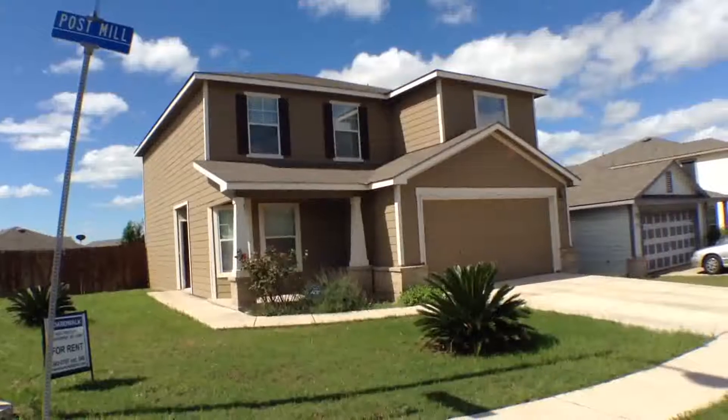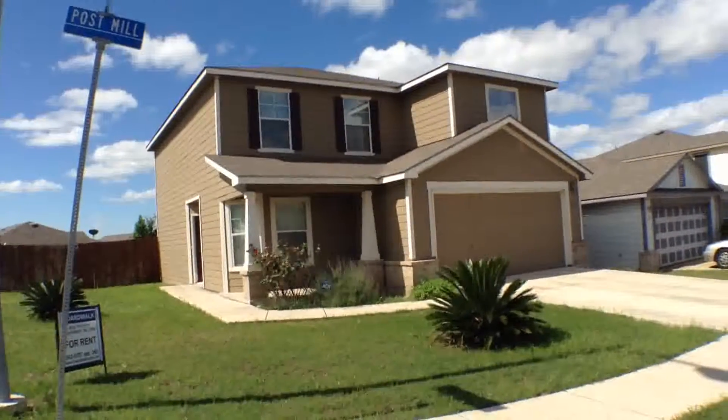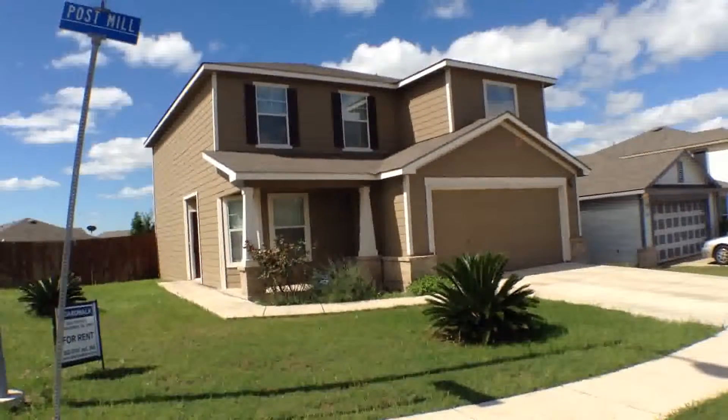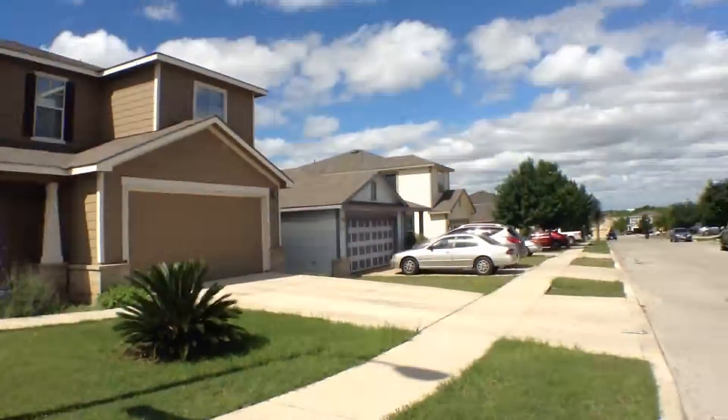6254 Post Mill is a four-bedroom, two-and-a-half-bath, two-car garage, single-family home, approximately 1928 square feet in size, located in the Miller Ranch subdivision. Let's take a look at the surrounding properties.